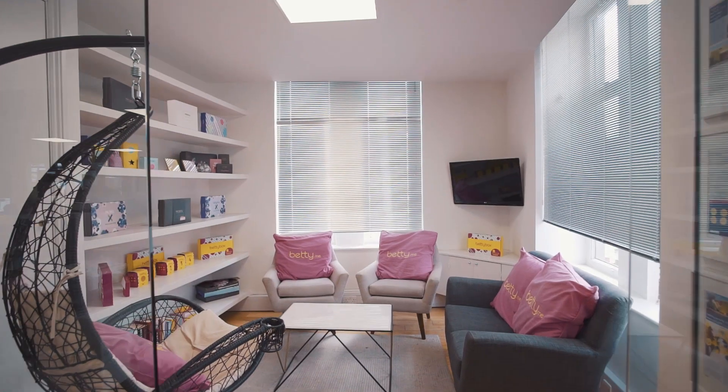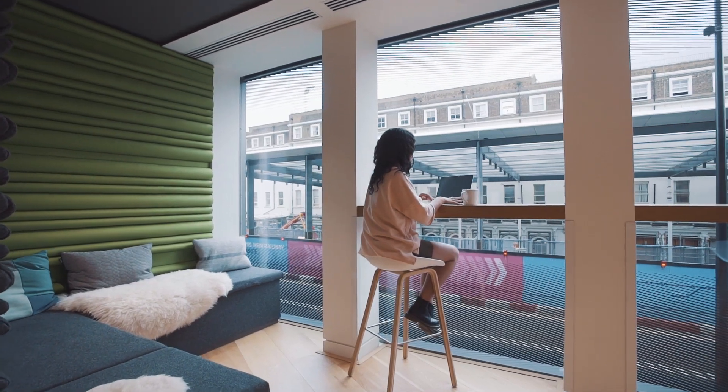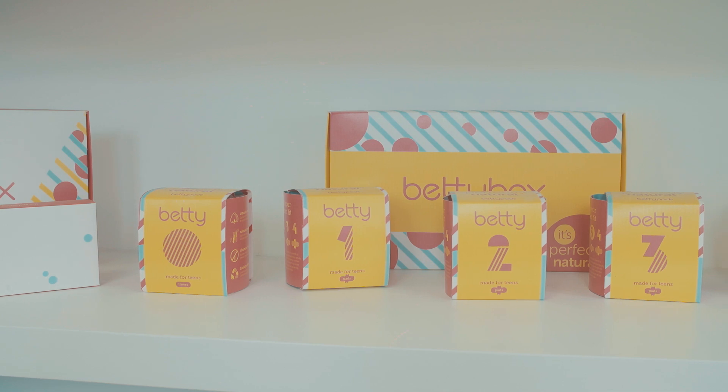We work really closely with Appermondo throughout the design process to ensure that each of our help centers has its own unique look and feel. Most importantly, we were able to manage all these completely different looking platforms from just one place using Zendesk. Appermondo have been brilliant in customizing the look and feel for each of the different help centers across the brand.